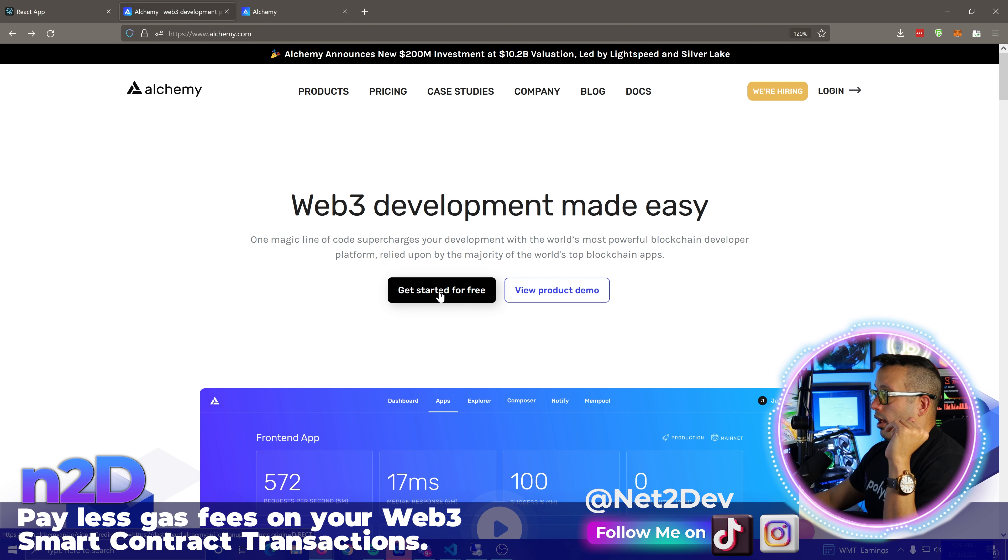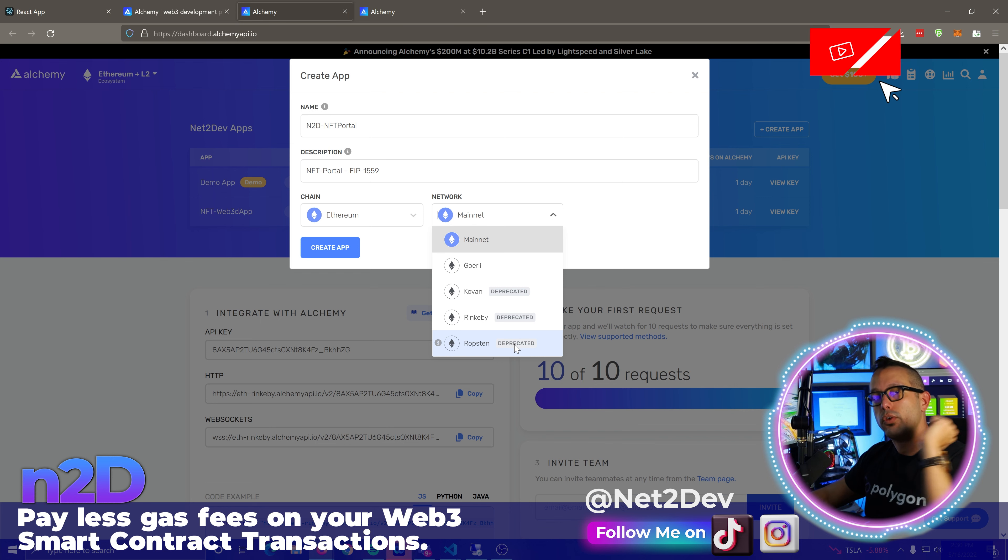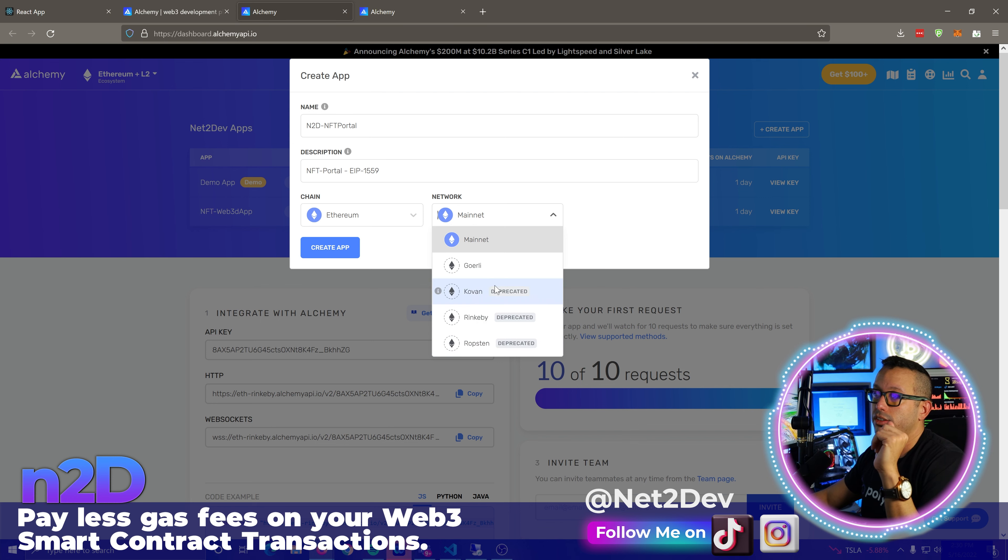With Alchemy, we can let it tell us what the suggested gas fee should be for a particular transaction. Alchemy will read the blockchain and give us values based on the last most recent block processed. It reads the blockchain, gets those values, and tells you: here's the last gas fee paid — you should use that to process your transactions.